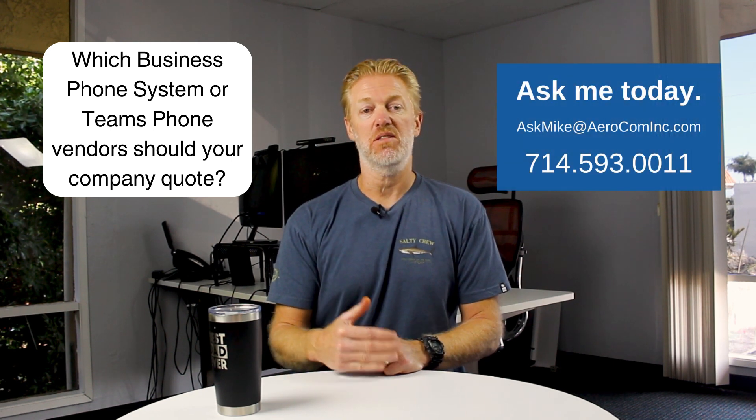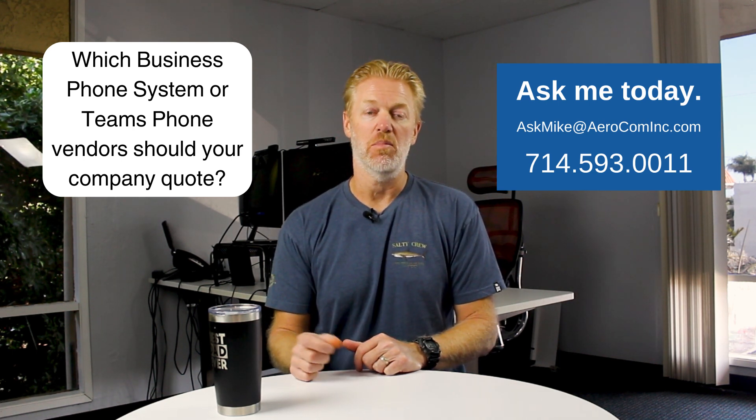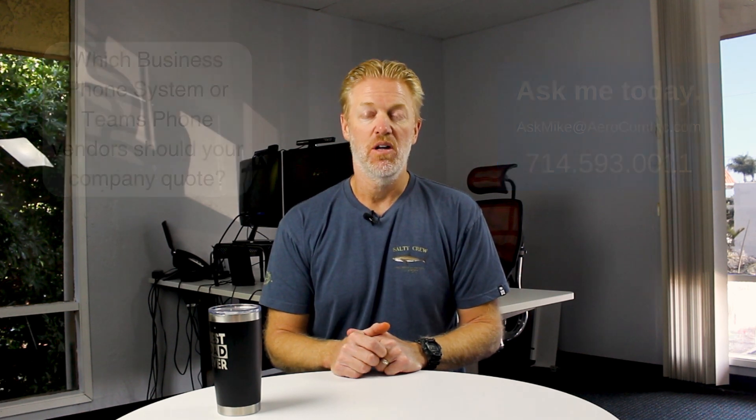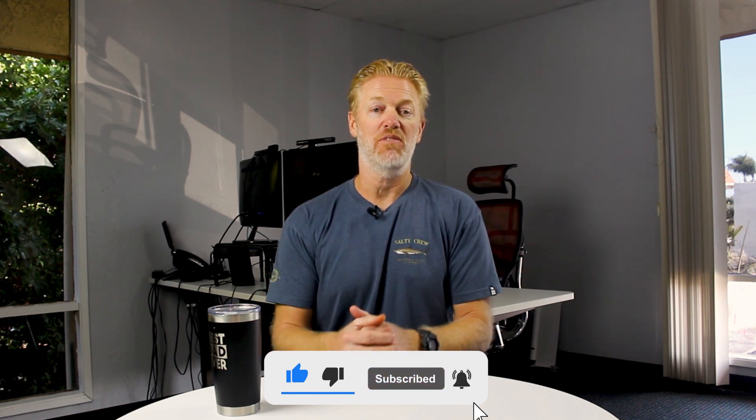If you want a shortcut and quickly get to the right vendors your company should be quoting for a new phone system, reach out and contact me — send me an email or give me a call. More information on that at the end of the video. Also don't forget to subscribe to the channel, like the video, ring the bell, and leave a comment letting me know what you think or what other topics you'd like covered.